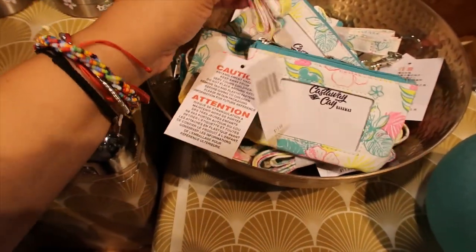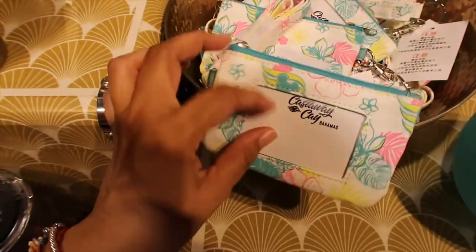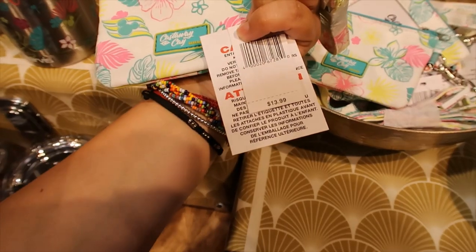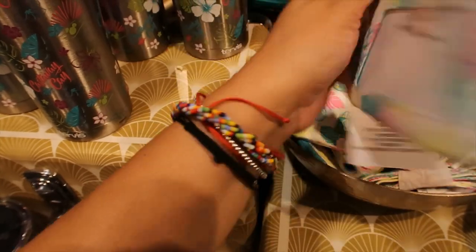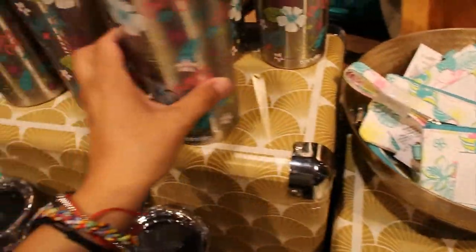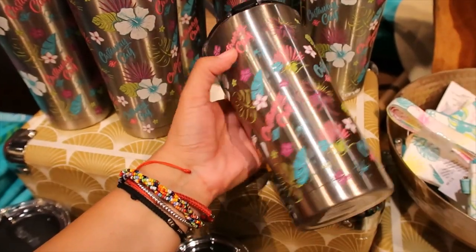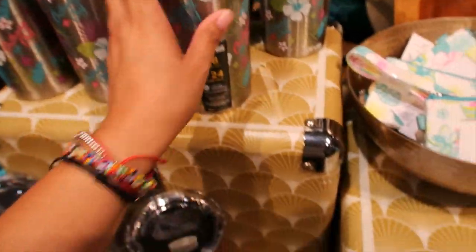We have a lanyard here with a little pouch — like an ID holder, but also for coins and stuff. This one is $13.99 — it's super cute, it has lots of neon colors. And then this one, Tervis — same design, same colors. Very, very nice. $29.99 for that one.